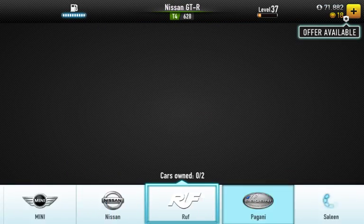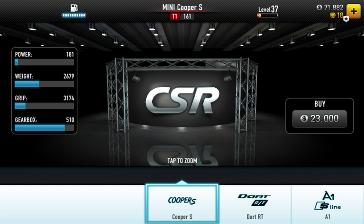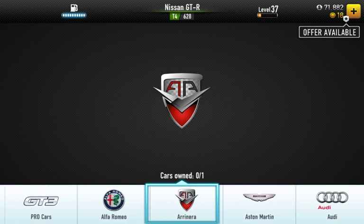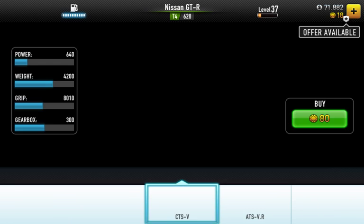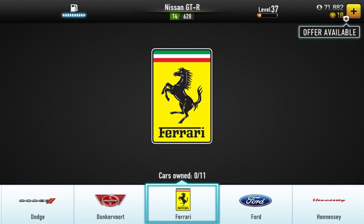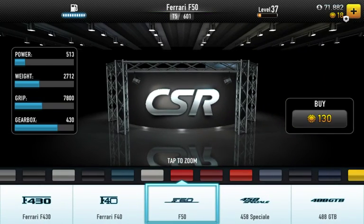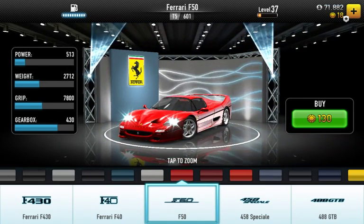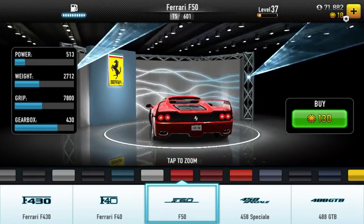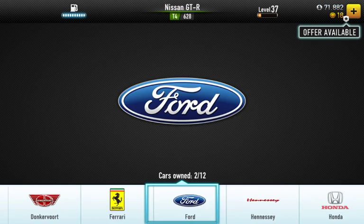Now on to Option C. I'm going to have a look at Option C — that's the Ferrari F50. Get a nice look. That's the F50 from Ferrari. Last but not least, Lamborghini.